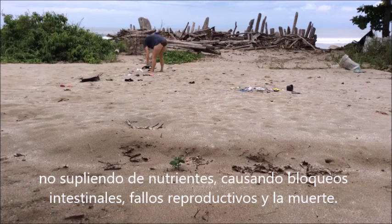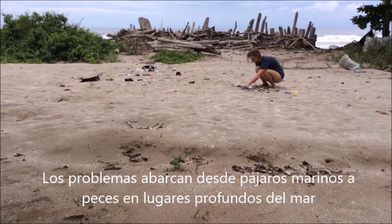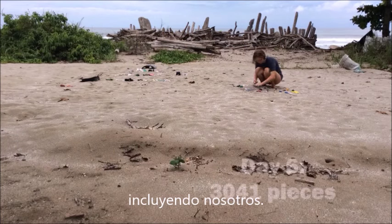Causing intestinal blockages, reproductive failure, and of course, death. The problems span from seabirds to deep-sea fish and everything in between — including us.